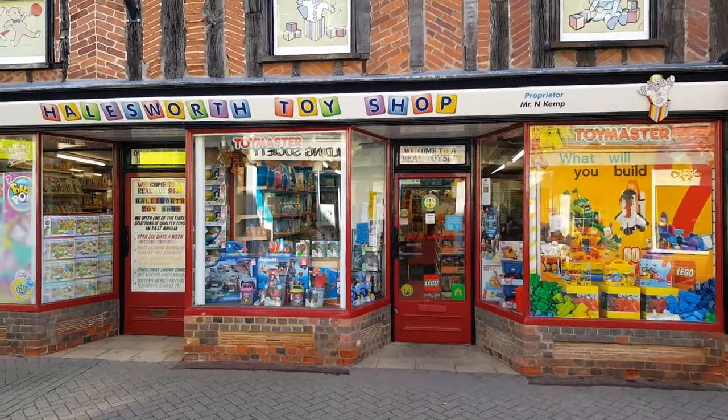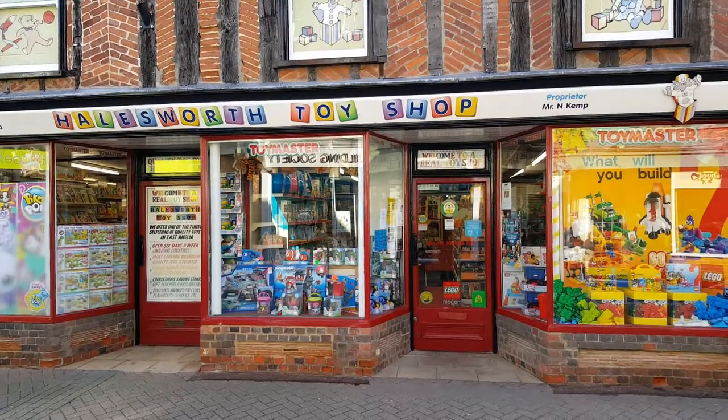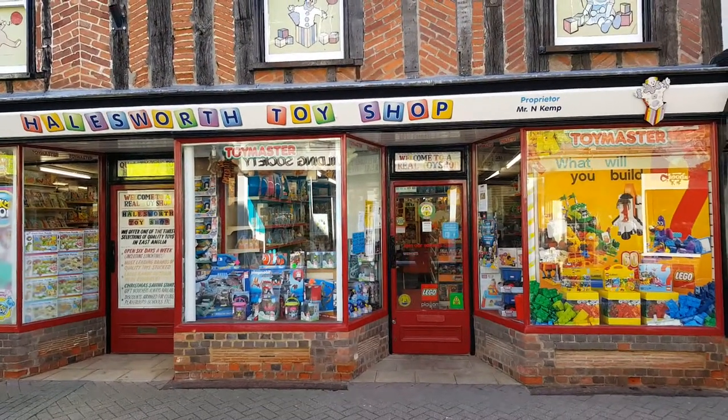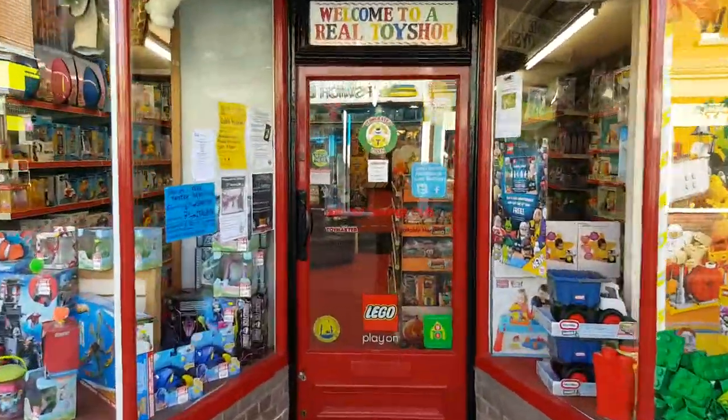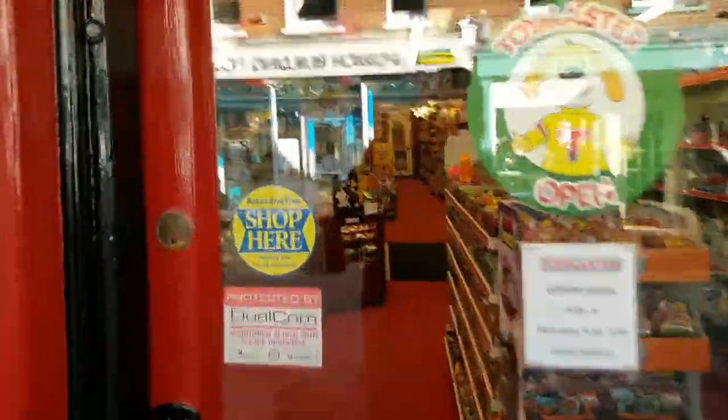Hi guys, it's Dan here from Begles Toy Box for Toy Box Vlogs, and today we're at the other shop — we're at Howlsworth. So let's give Howlsworth Toy Shop a quick guided tour.